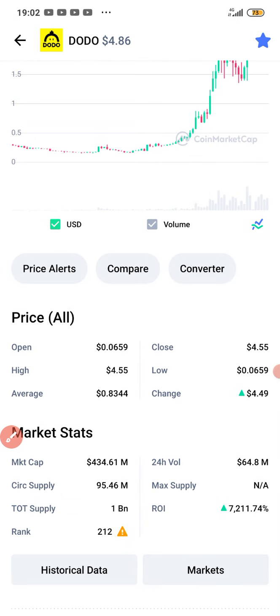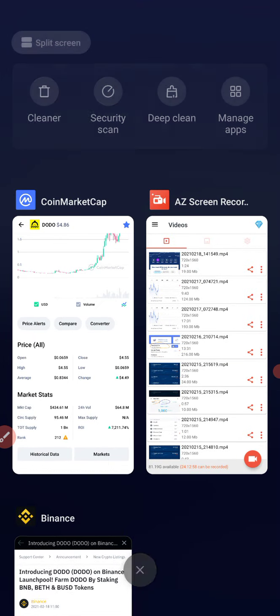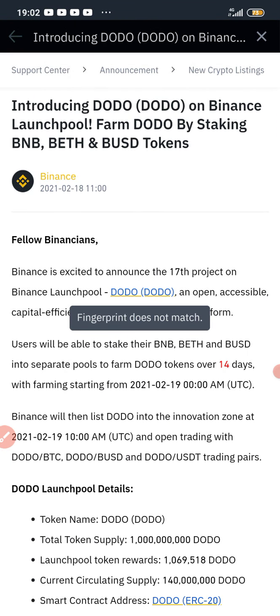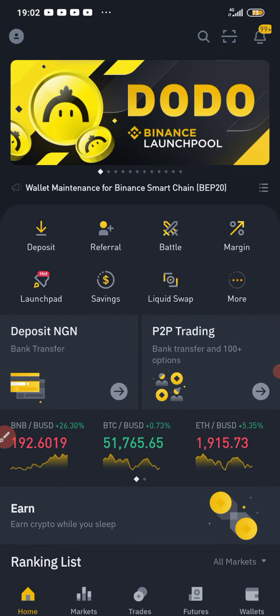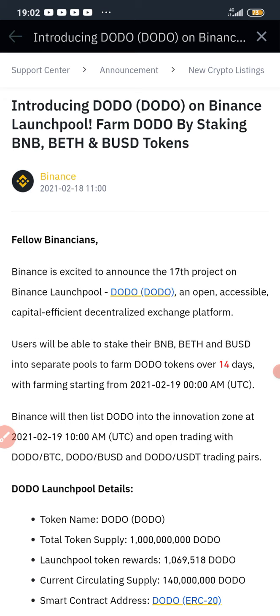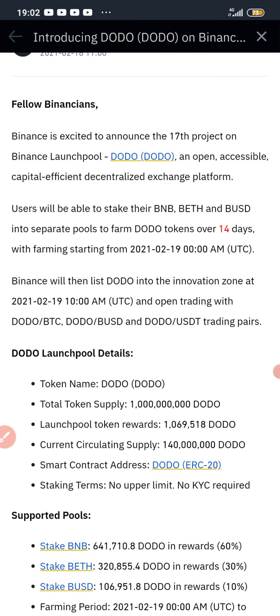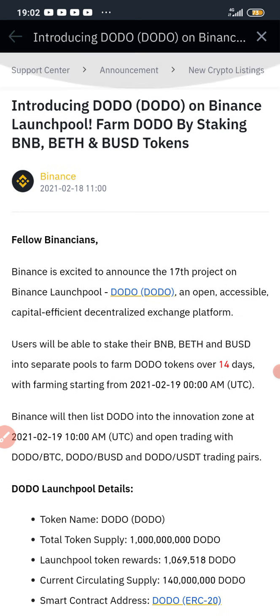To get this DODO, all you need is BNB coin — that's Binance coin. If you are watching this video and you do not have a Binance account, you are going to see a link in the description box which you can use to create your own Binance account. You can get DODO on Binance through the Binance Launchpool. If you already have a Binance account, you are good to go — just make sure you fund your account.